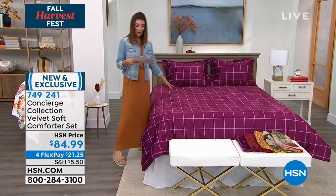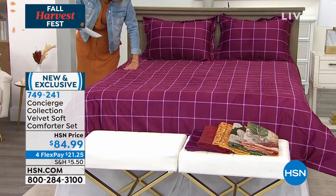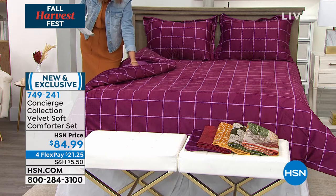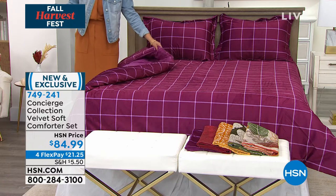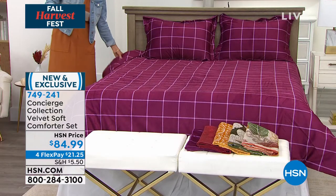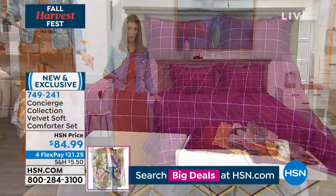Let me walk you through all these beautiful shades. The one on the bed is called Plum Plaid, and just like our today's special, it has this rich, soft, silky-smooth, almost velvety finish. The comforter itself also reverses to a gorgeous, rich velvety color — soft velvet on one side, a plush finish on the other for a little extra texture and depth. You're also getting two shams, each with a nice big wide flange.